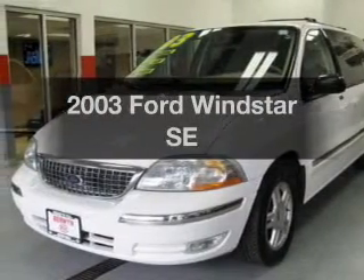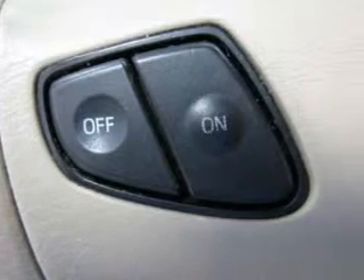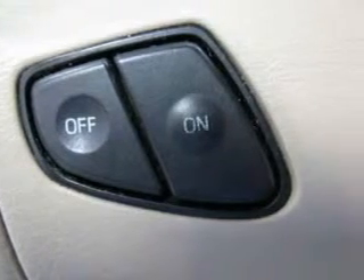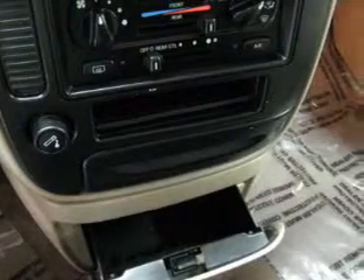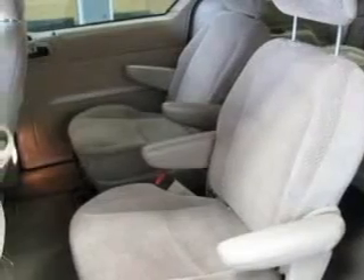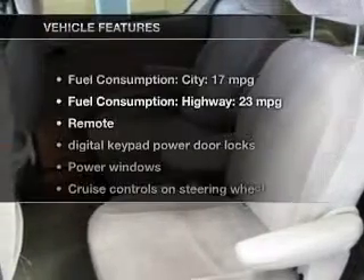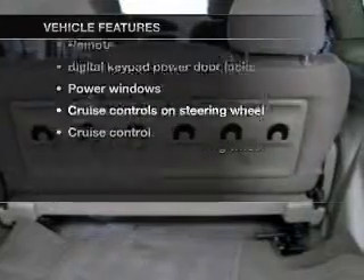Introducing the 2003 Ford Windstar. If you're looking for a first-rate auto, this one could be yours today. The powertrain includes front-wheel drive with a reliable six-cylinder engine that responds smoothly to its automatic transmission, brakes safely with the anti-lock braking system, and with these notable features, you won't want to miss out on the opportunity to own this amazing ride.